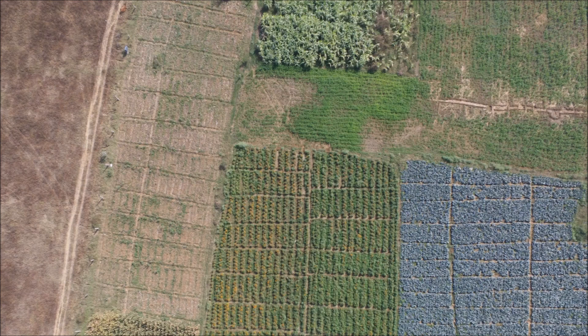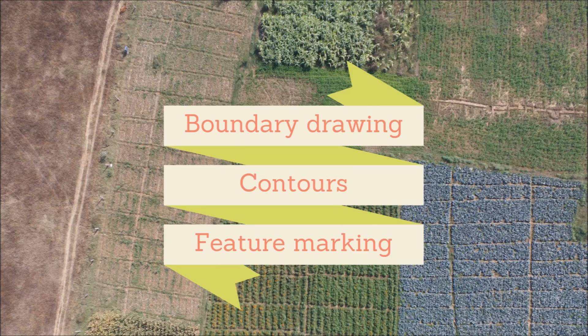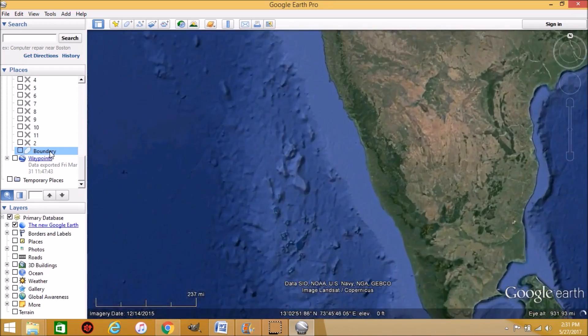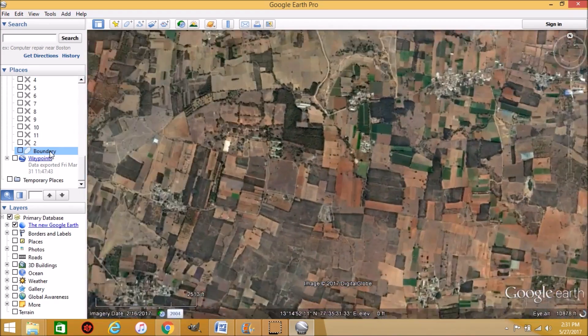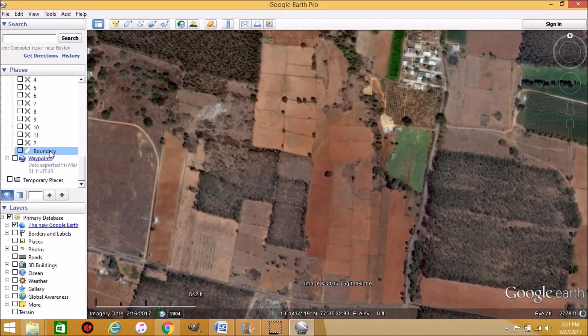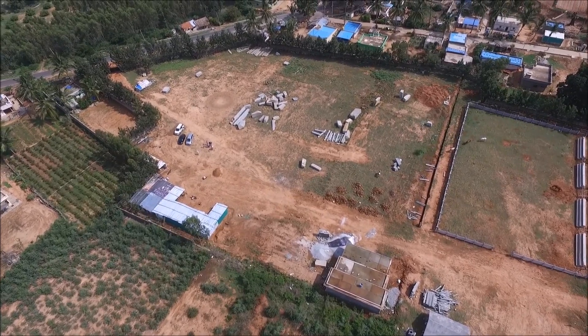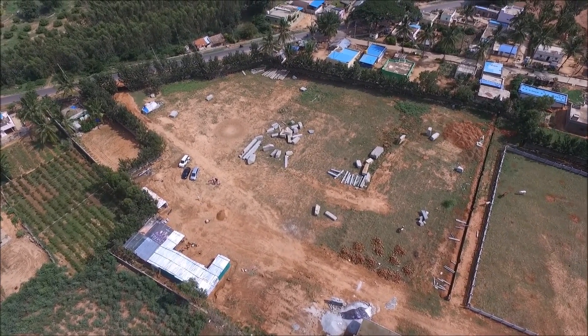A real estate developer required a survey to get boundary drawings, contours and feature markings. The property owner also wanted to visualize the property features to make design decisions. Their first go-to tool was Google Earth. However, the satellite image was not of sufficient resolution, and it was over six months old, indicating some differences in features compared to the present status.